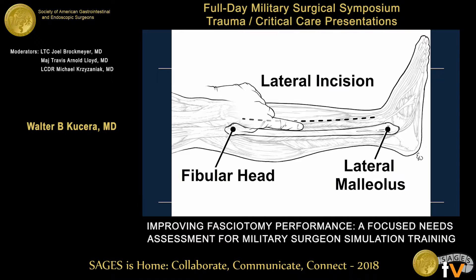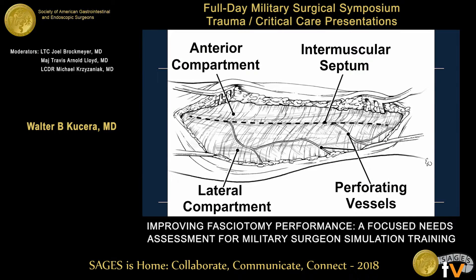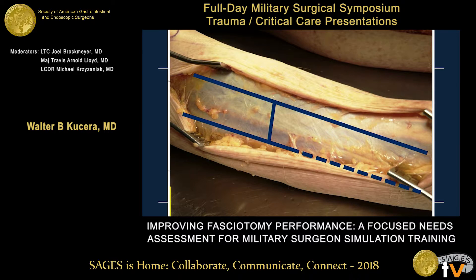Our needs assessment looked at what errors were actually being made. Errors were classified based on the skin incision — whether it extended proximally and distally enough using the bony landmarks of the fibular head and lateral malleolus for the lateral incision — and whether the incision was placed within one and a half centimeters anterior to the fibula. The next step was to identify the intramuscular septum and open both the anterior and lateral compartments, and to make the H-shaped incision across the intramuscular septum per the CPG for fasciotomy to ensure adequate decompression.